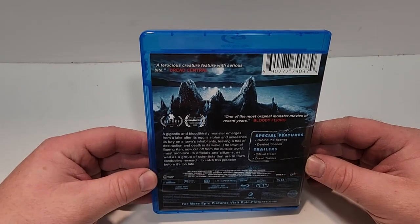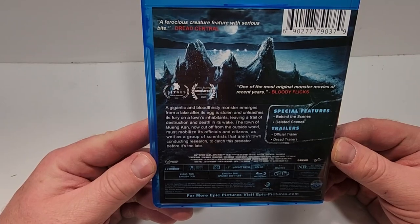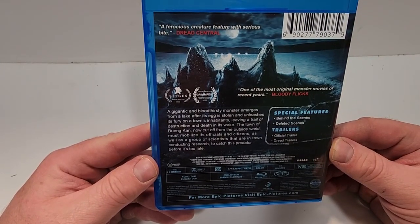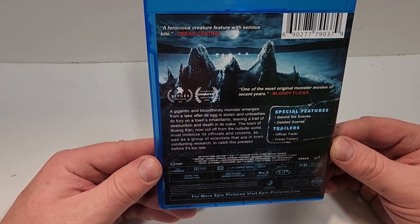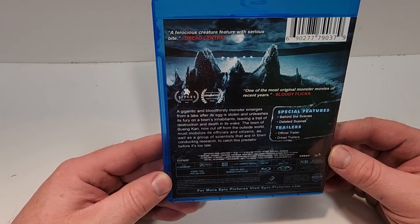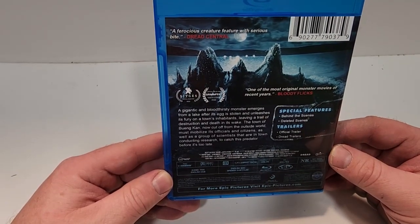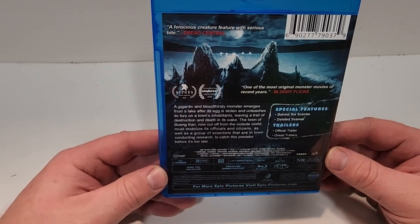A ferocious creature feature with serious bite. A gigantic and bloodthirsty monster emerges from a lake after its egg is stolen and unleashes its fury on a town's inhabitants, leaving a trail of destruction and death in its wake. The town of Biancon, now cut off from the outside world, must mobilize its officials and citizens as well as a group of scientists that are in town conducting research to catch this predator before it's too late.